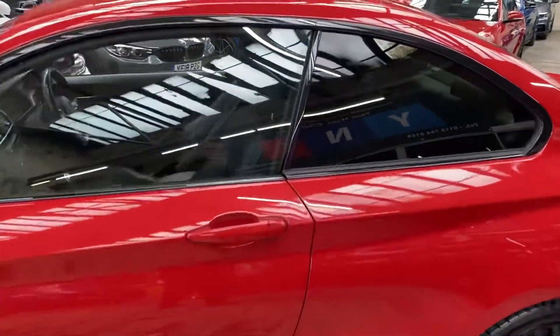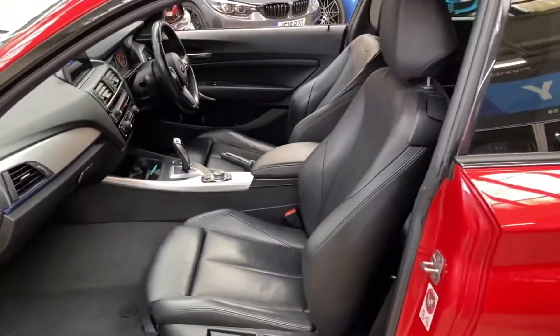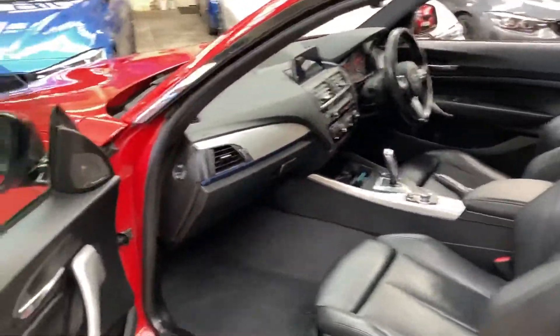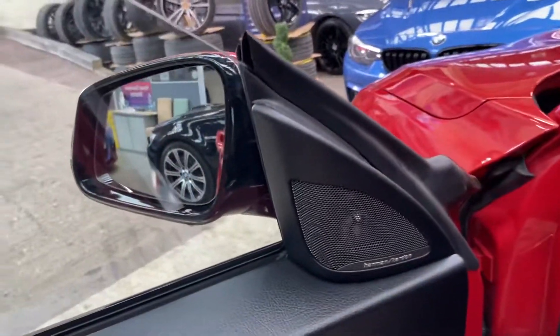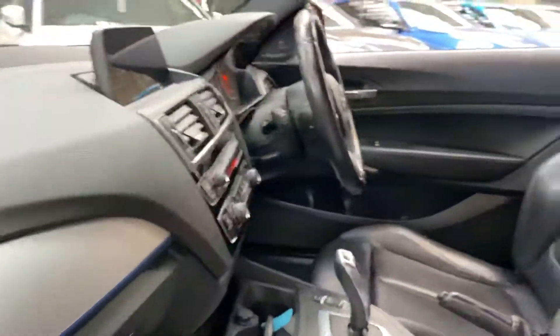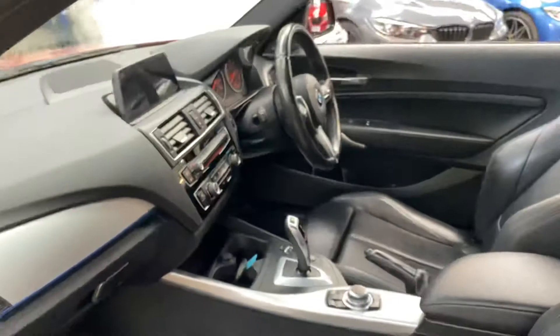The car also features sun protection glazing on the rear windows. The interior is the wonderful black Dakota leather, which has the heated seat option for both front driver and passenger, as well as Harman Kardon surround sound. The car comes with a seven-speed automatic gearbox.